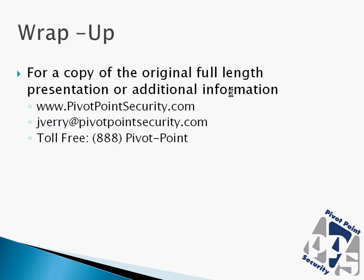If you'd like a copy of the original full-length presentation or any additional information, you can reach us at our website, send an email, or please feel free to give us a call. Thank you.